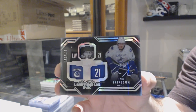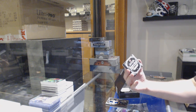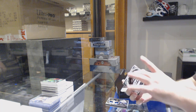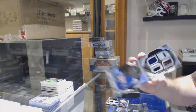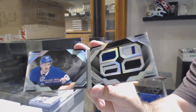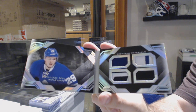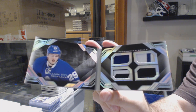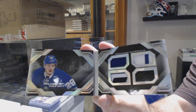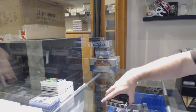Louis Eriksson. We've got a Fresh Gear Rookie Booklet numbered to 25 — oh very nice — William Nylander! That's pretty sweet — a Leafs Winnipeg card, and for the Coyotes, Christian Dvorak rookie jersey.